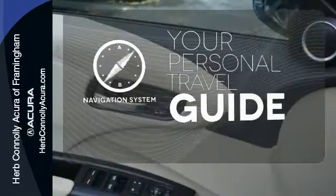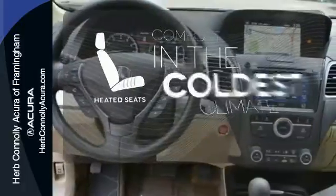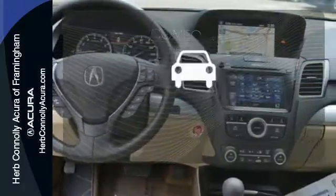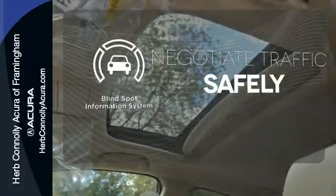It comes with a navigation system to easily guide you to your destination. The heated seats keep you comfortable no matter how cold it is. Safety comes by being aware of your surroundings, and for that, the blind spot indicator can't be beaten.